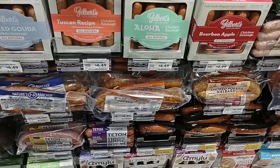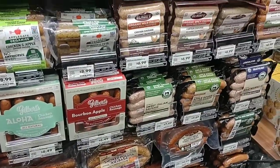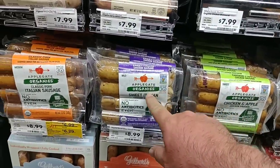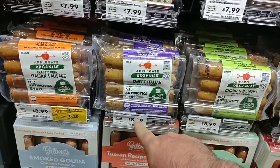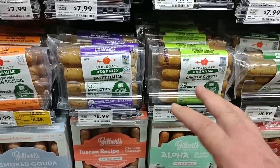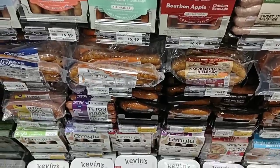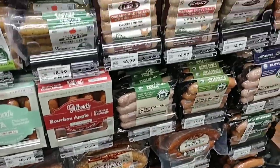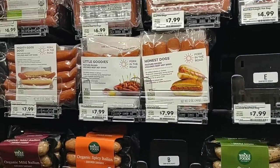I wanted to point this out because it interested me. They've got all kinds of sausages and bratwursts. One thing I didn't notice before — something we can never find at Kroger — is the Applegate Organic Sweet Italian. Somebody had said these were $8.99 in their Whole Foods — same as here. I know a lot of people have been having trouble finding them. We're just kind of bumping into things all over here.